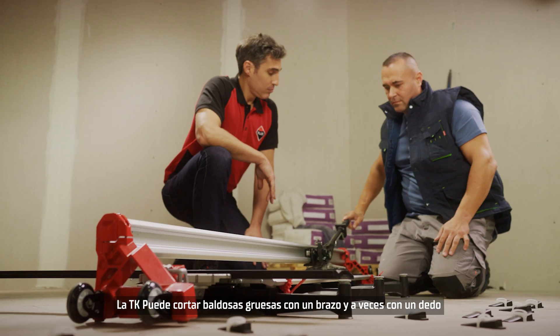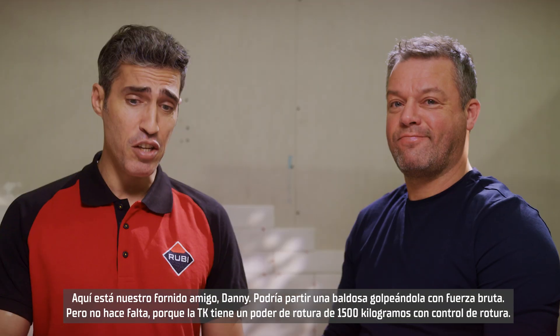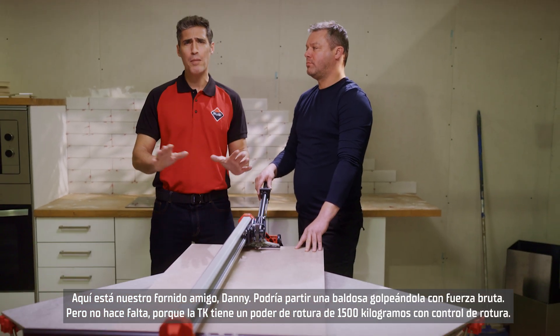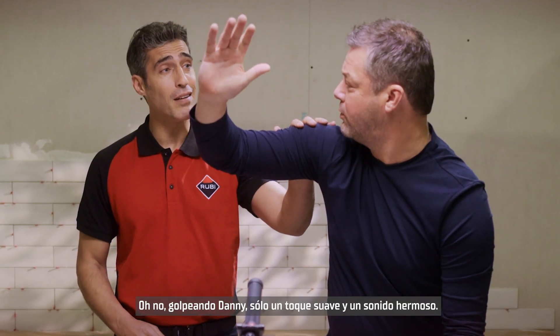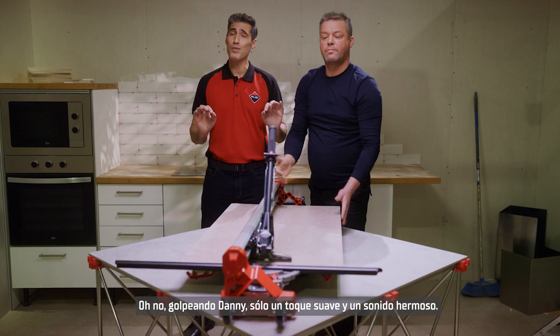The TK can cut thick tiles with one arm and sometimes one finger. Here's our chunky friend Danny. He could split a tile hitting it with brute force, but there's no need — because the TK has a braking power of 1500 kilograms with breakage control. No hitting Danny. Just a gentle touch. And a beautiful sound.